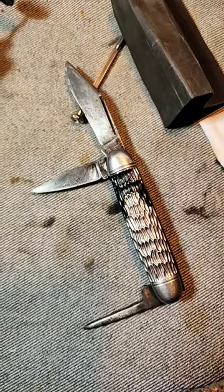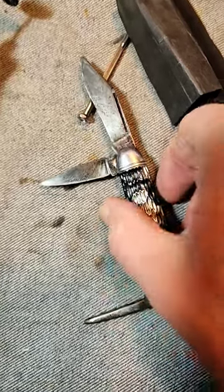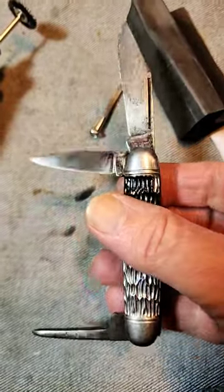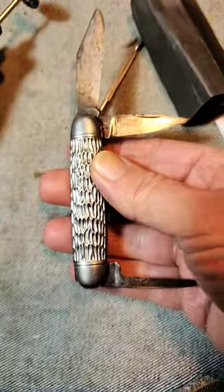I just picked up this vintage Hammer Brand cattle knife. It was made between 1945 and 1955, and it's a perfect knife for another knife restoration project.